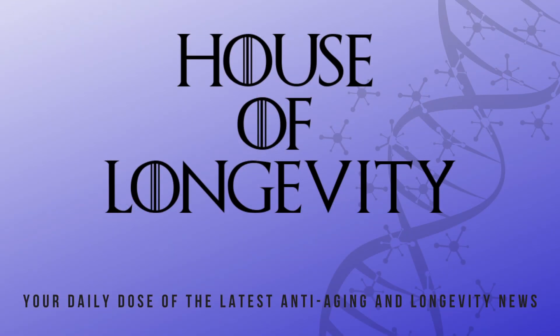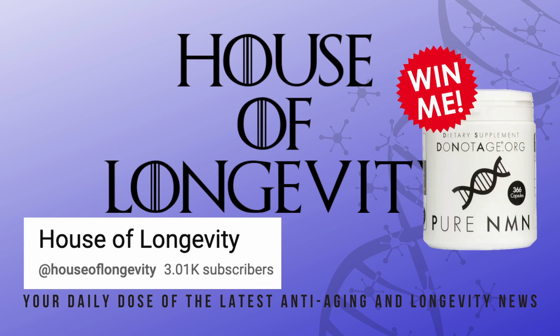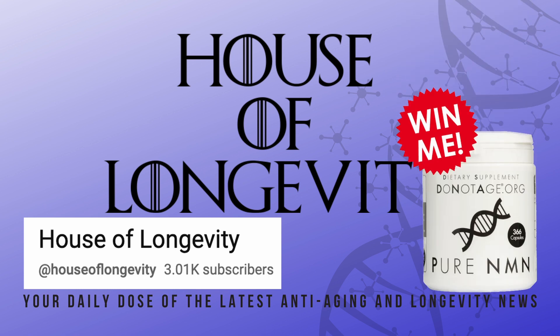Welcome to House of Longevity. I'm celebrating hitting the 3,000 subscriber mark with a giveaway of Do Not Age's Pure NMN. Keep watching for more details. Now, let's get into it.